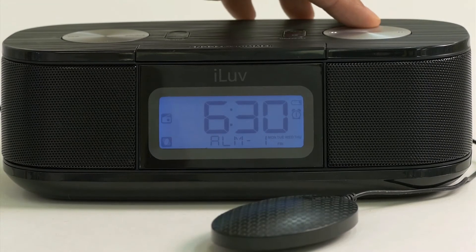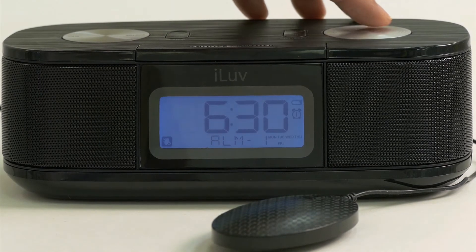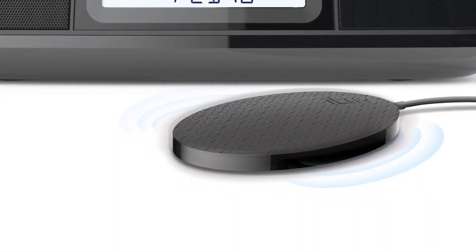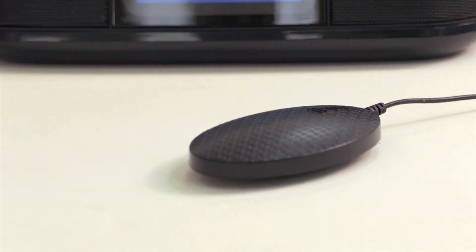You can choose to wake up to a buzzer, the radio, the unique pillow shaker, or a combination of all three. The pillow shaker is small enough to fit under a pillow and vibrates to wake you up without disturbing anyone else in the room.